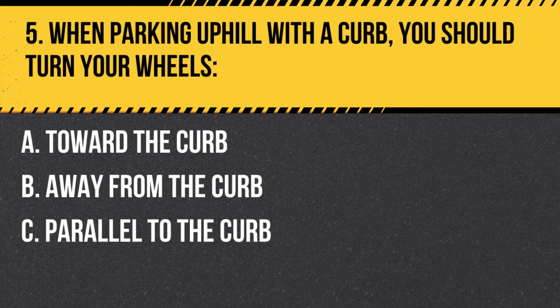Question 5. When parking uphill with a curb, you should turn your wheels: A. Toward the curb. B. Away from the curb. C. Parallel to the curb. Answer: B. Away from the curb. When parking uphill with a curb, you should turn your wheels away from the curb to prevent your vehicle from rolling into traffic if the brakes fail.